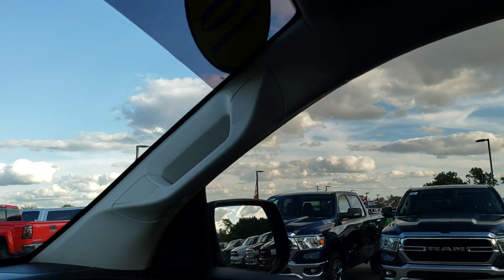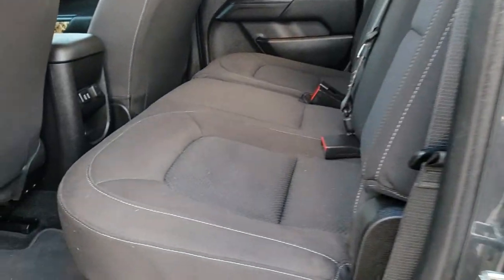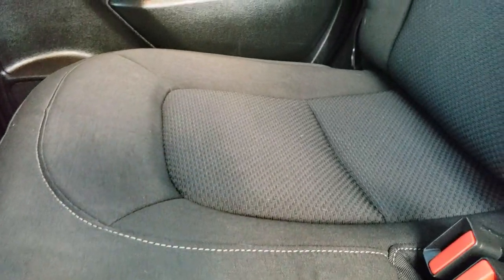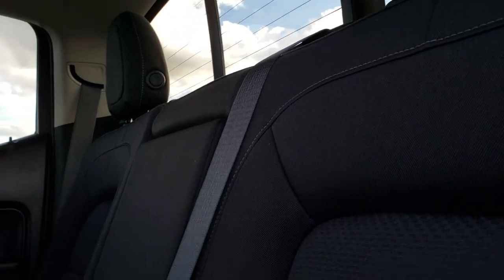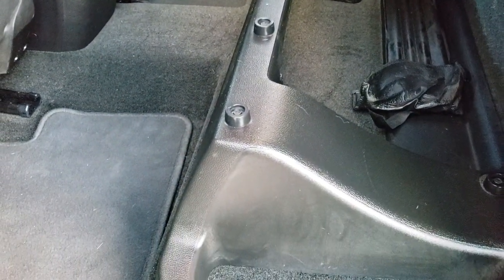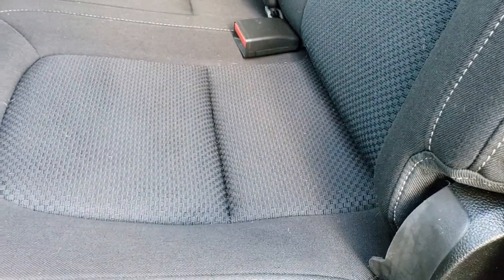We'll take a quick look at the back seats and then check out under the hood. Back seats are just as clean as the front seats — no rips or tears back here. It does have the LATCH child safety system for car seats. And it does have a sliding rear window with built-in rear defrost — that is a manual sliding rear window. Storage underneath the rear seats, factory floor mats, and carpeting is very clean back here.